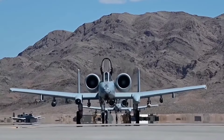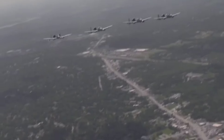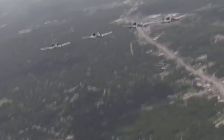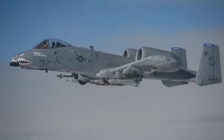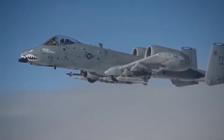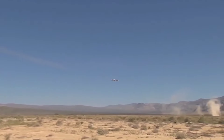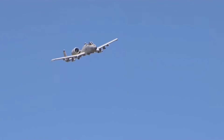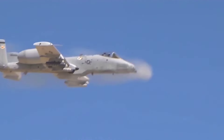The A-10 is built like a flying tank. Its cockpit is surrounded by titanium armor — a 'bathtub' that protects the pilot from enemy fire. The engines are mounted high and away from the fuselage, making them less vulnerable to ground fire and debris. Even if it takes a hit, the A-10 is designed to keep flying. Its hydraulic systems have backups, and it can fly on one engine or even with half a wing shot off. This plane is tough, just like the men and women who fly it.